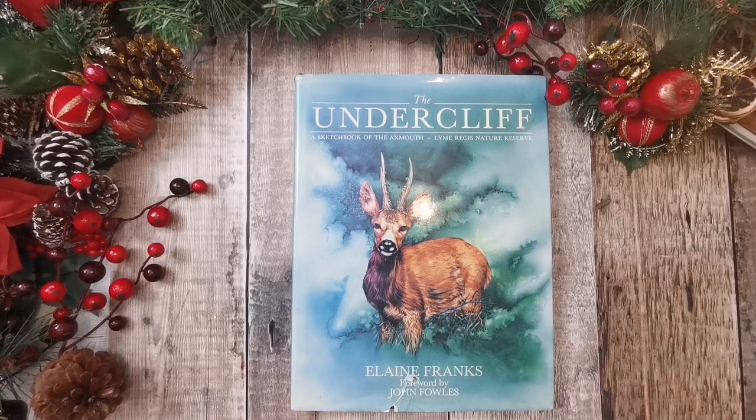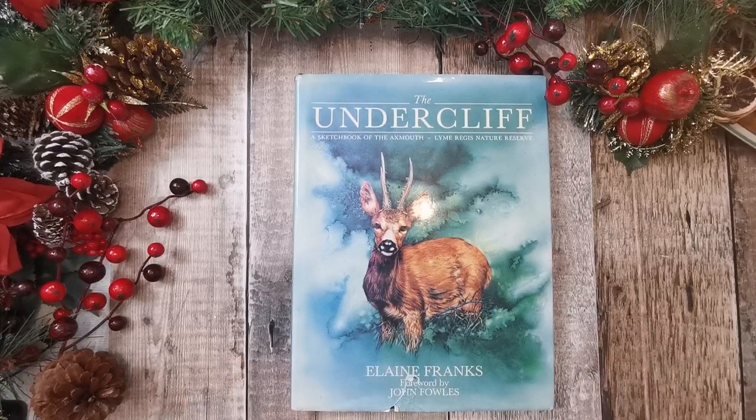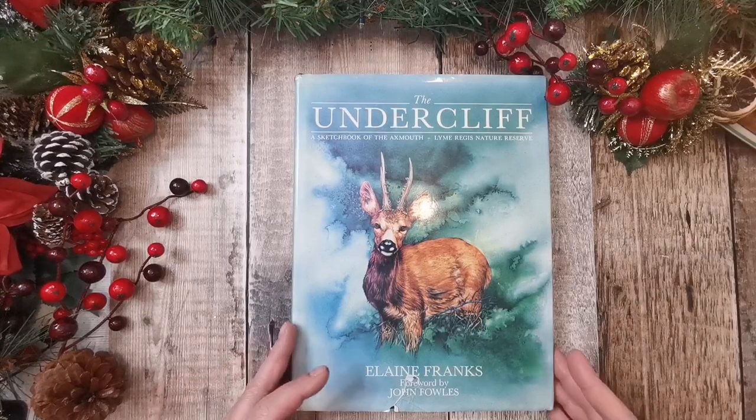Hi there, it's Tanya from Tattie Treasures. So today is another lazy Sunday, so thank you very much for joining me. We're going to take a closer look at The Undercliff by Elaine Franks, which is a sketchbook of Exmouth.